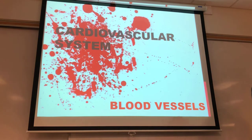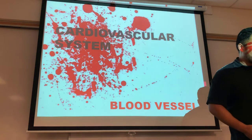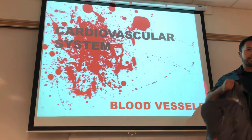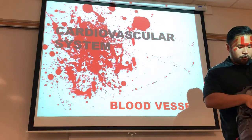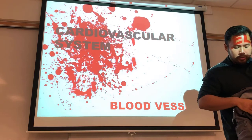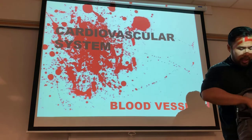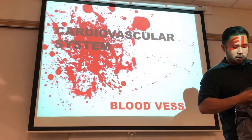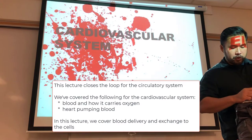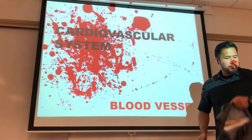We're going to be looking at some topics you can read on your own, but with the cardiovascular system — we've talked about the blood and the heart — we now need to talk about the vessels. Everything we've discussed in the heart lecture around preload and afterload requires us to understand how vessels accommodate, including the autonomic effects of the parasympathetic and sympathetic pathways on the vessels themselves.